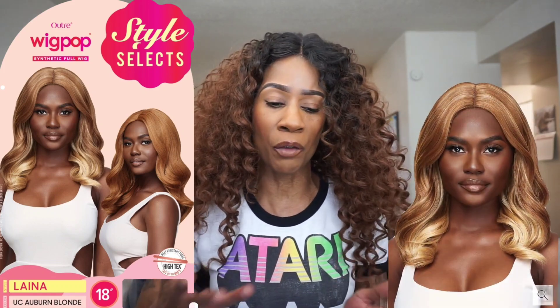Next up from the Wig Pop Series, we have Lena. 18 inches in length, yaki texture, style wavy, colors shown Copper Blonde and UC Auburn Blonde. Very pretty, but the Wig Pop Series is really hit or miss. The hairlines are wonky on these units, but they're great for throw-on-and-go — something you could just wear for errands or a quick night out. The UC Auburn Blonde and Copper Blonde are absolutely gorgeous, but the style falls a little limp and flat for me. Still really pretty though. Let me know in the comments what you're thinking of Lena — I think I could even pair it with a cute little hat.